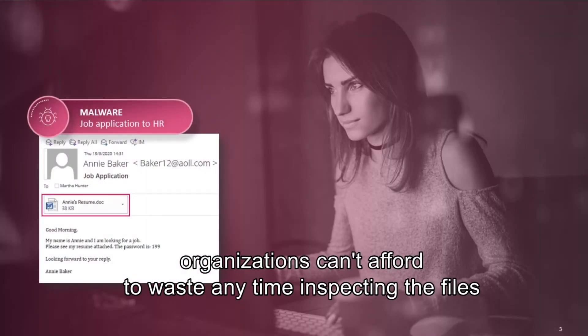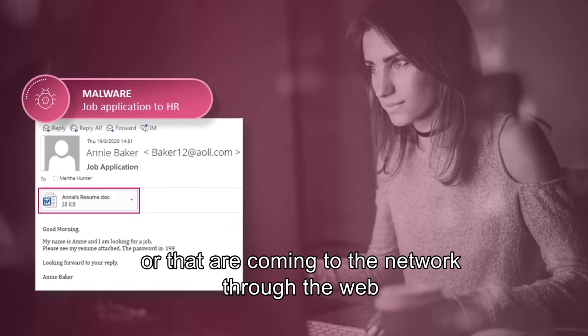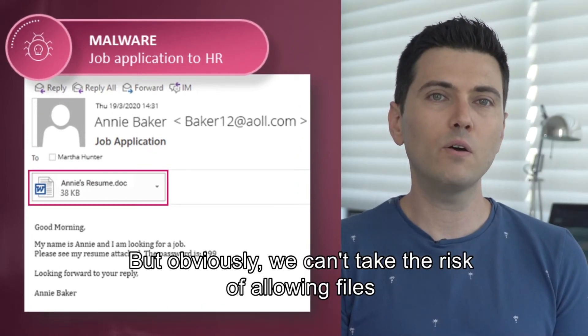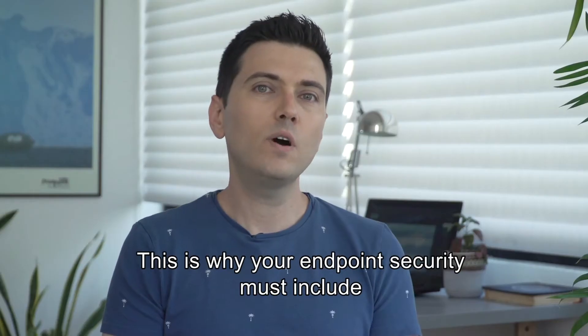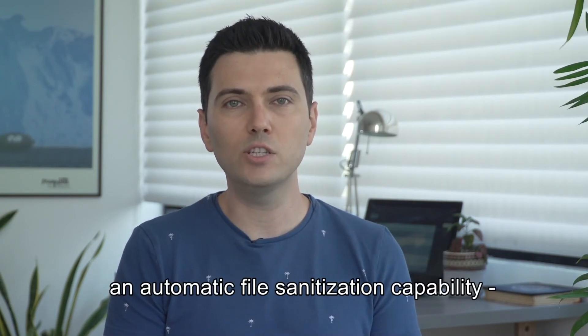Obviously, we can't take the risk of allowing files to be downloaded to users' PCs and laptops without inspecting them first. This is why your endpoint security must include an automatic file sanitization capability, also known as content disarm and reconstruction.